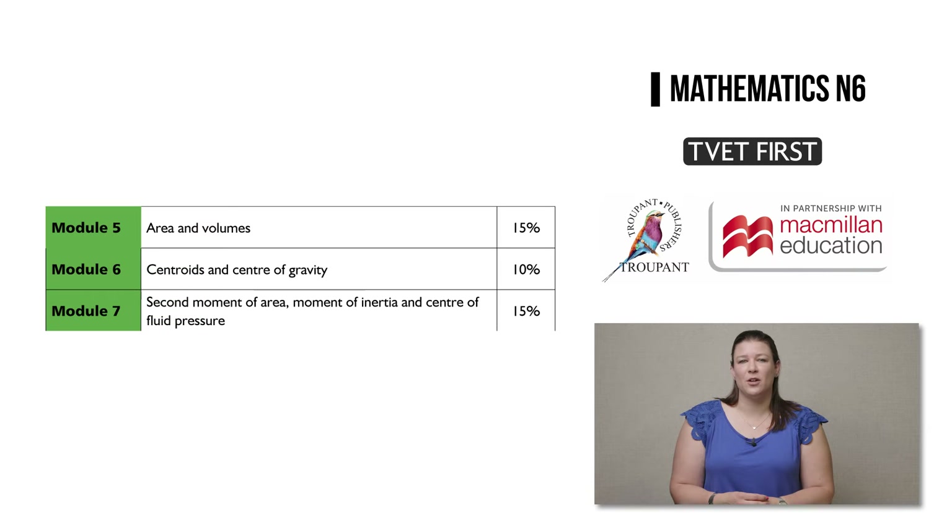This is because the content of the module on application of the definite integral has been divided into three separate modules: Module 5, which covers areas and volumes; Module 6, which covers centroids and centre of gravity; and Module 7, which covers second moment of area, moment of inertia, and centre of fluid pressure. The combined weighting of the new Modules 5, 6, and 7 remains the same at 40 percent.